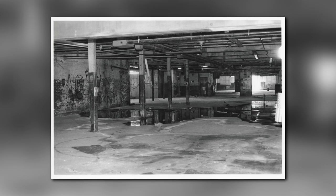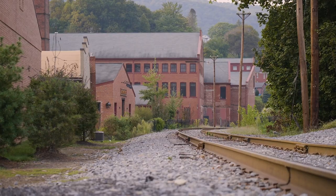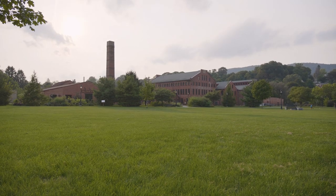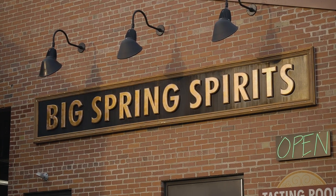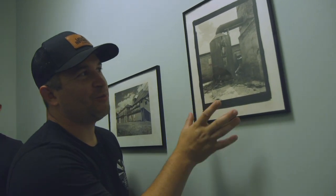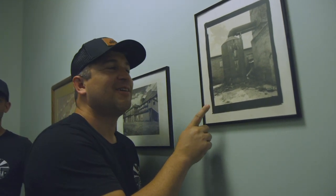When we purchased it, there was one roof that held water. We spent about $16 million renovating the space. Currently we use a little over 50% of the space — it's about 100,000 square feet total. We have about a dozen other tenants; probably the best known would be Big Spring Spirits. This is an old photo of what is now the Big Spring Spirits patio, a wonderful space I enjoy frequently.